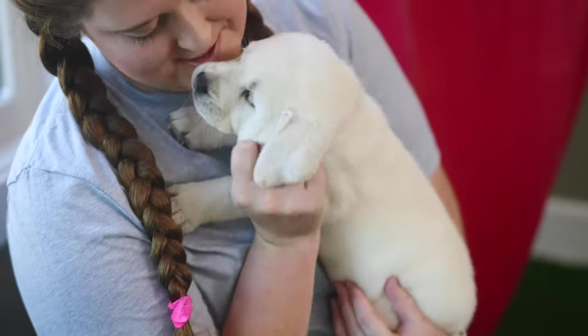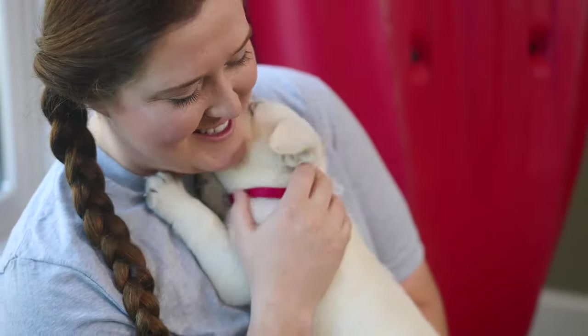We are excited to be working with you and look forward to training your family and your puppy. We are so proud of what we do here at Snowy Pines, and we want you to remember that when your puppy finally comes home, it is not the first time they have been home. Welcome to the family.